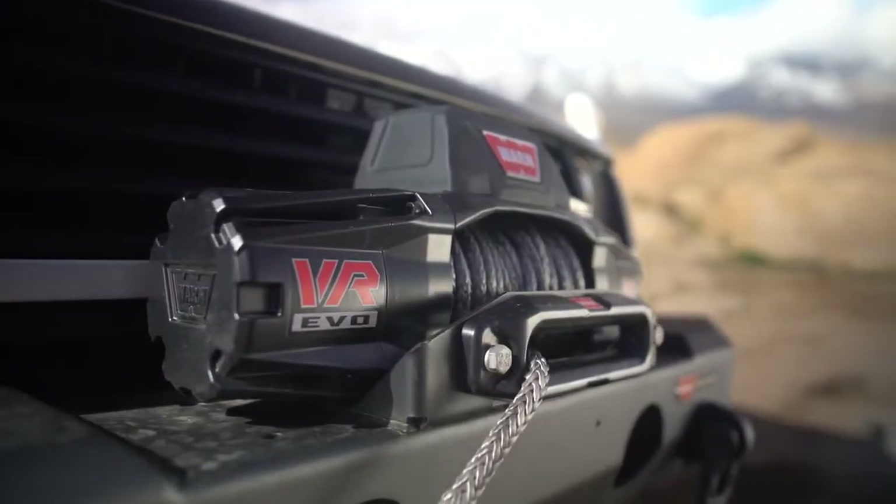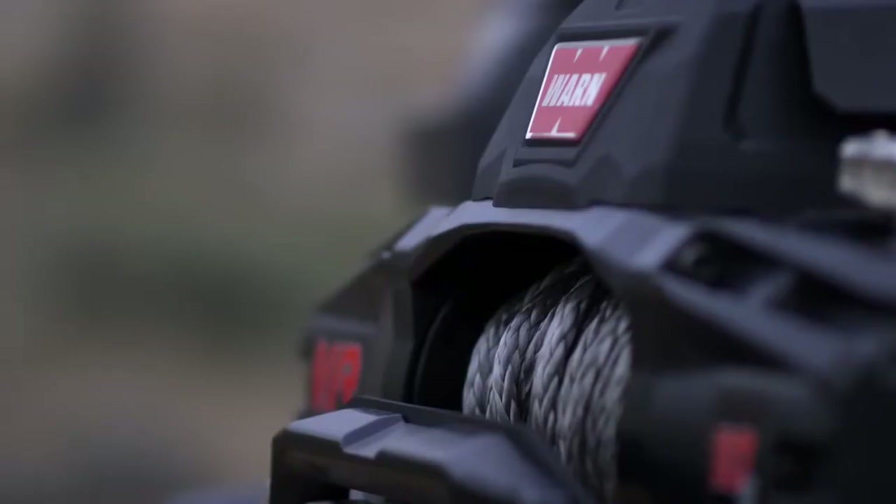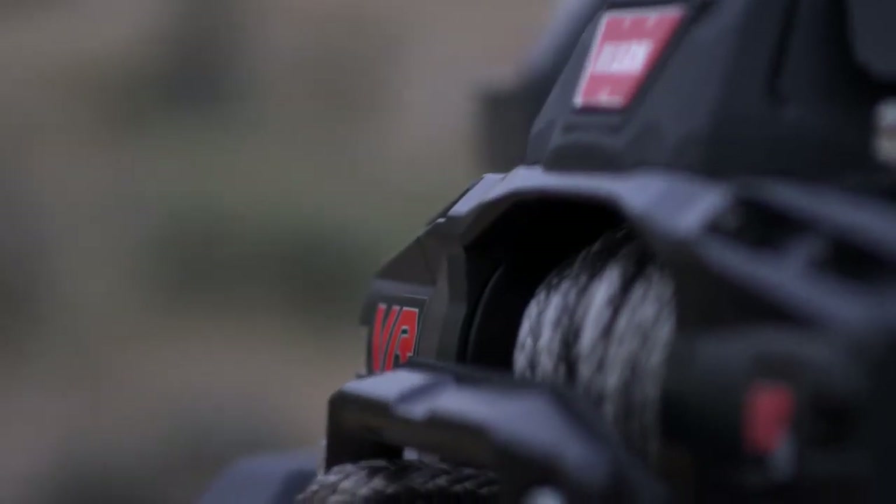Introducing the all-new VR series of winches — the highest performing standard duty winches ever made. They are the fine line between a lengthy ordeal and an epic adventure.